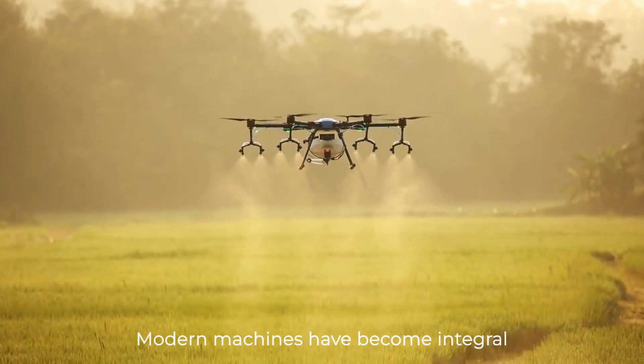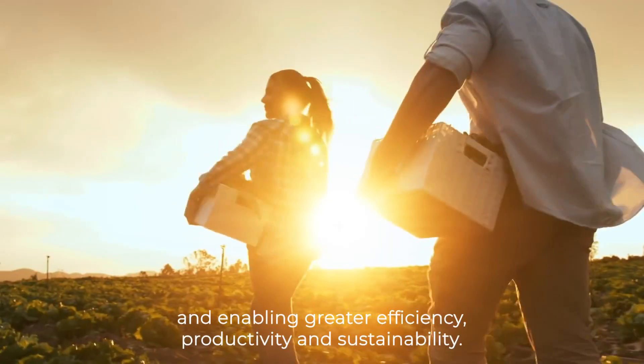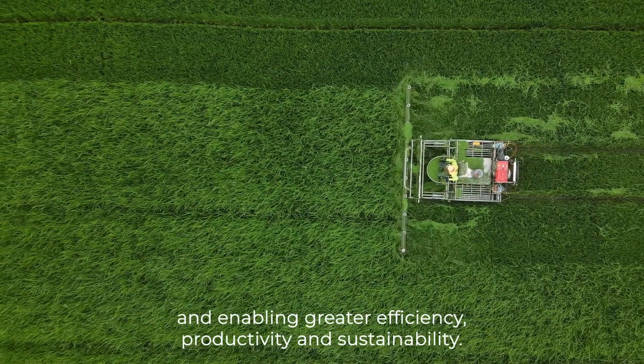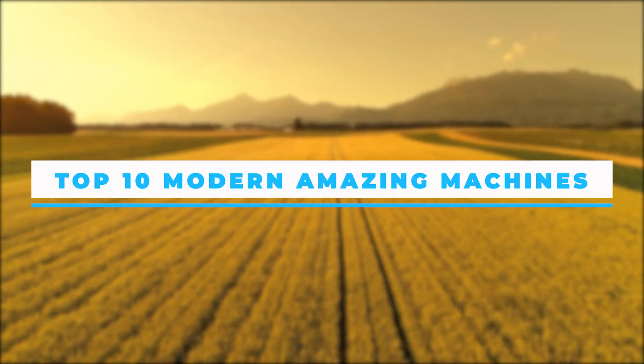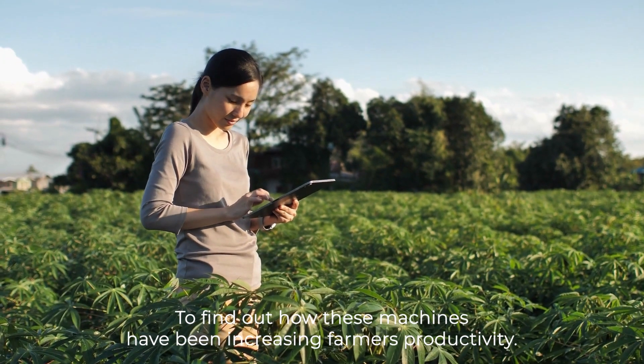Modern machines have become integral to agriculture, revolutionizing traditional farming practices and enabling greater efficiency, productivity, and sustainability. In this video, we will explore some amazing machines that are reshaping the landscape of agriculture. Stick around to find out how these machines have been increasing farmers' productivity.